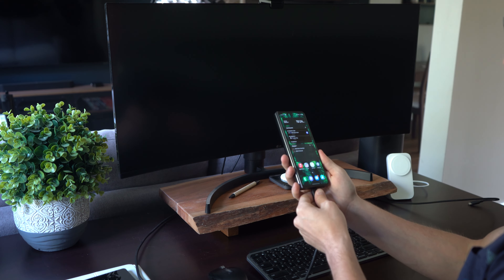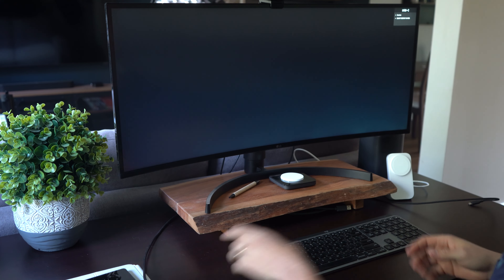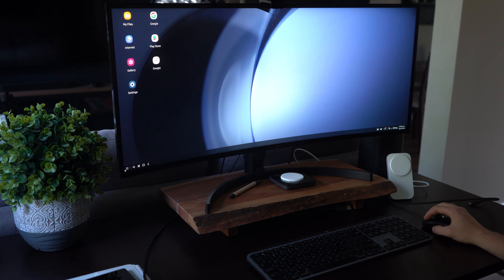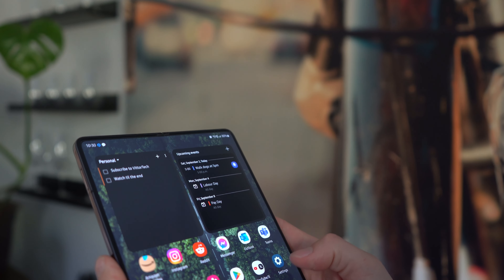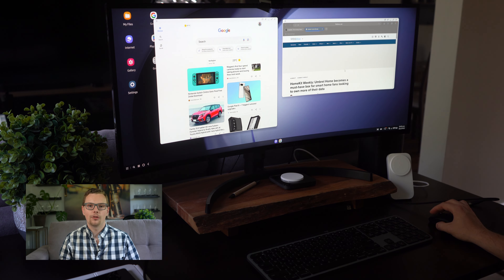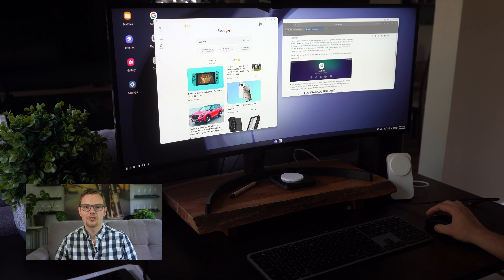Samsung DeX lets you plug in your phone to a monitor and essentially transform it into a desktop experience that is phenomenal on this phone. Essentially, this phone lets you use a traditional smartphone experience, a tablet experience, and a desktop experience all running from one device. No other phone lets you use it in all of these different ways — it's just so cool to see.